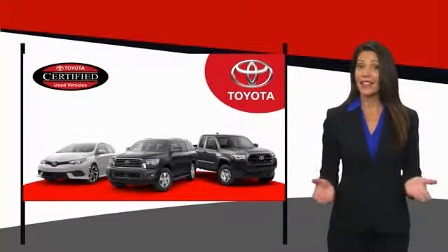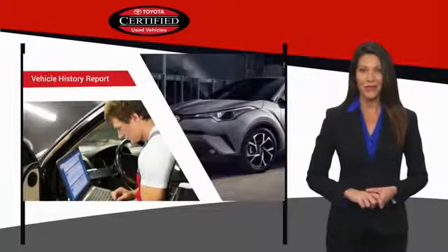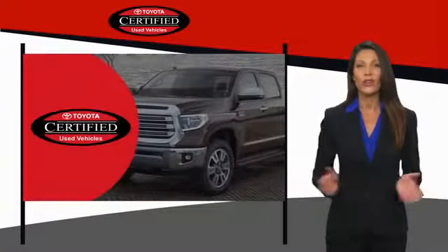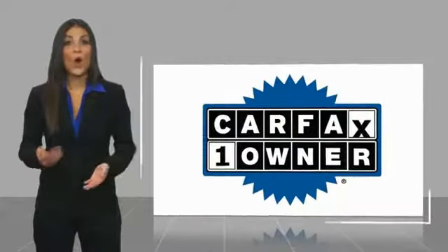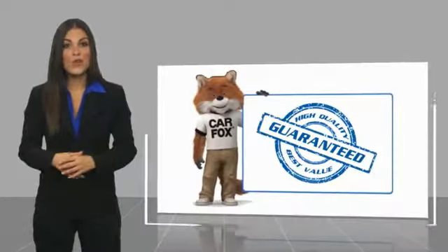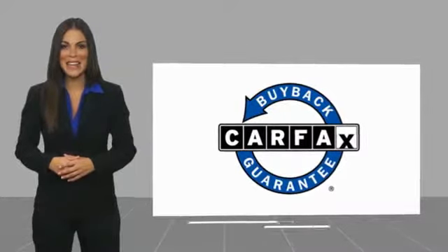We know that the idea of buying a used Toyota is attractive to you. After all, getting a high-quality, low-mileage Toyota at a great price is a smart move. That's why we created the Toyota Certified Used Program — it's the smart choice. This is a one-owner vehicle with a CARFAX vehicle history report. Be sure to find a complimentary copy of this report online or contact the dealership. This vehicle qualifies for the CARFAX Buyback Guarantee.